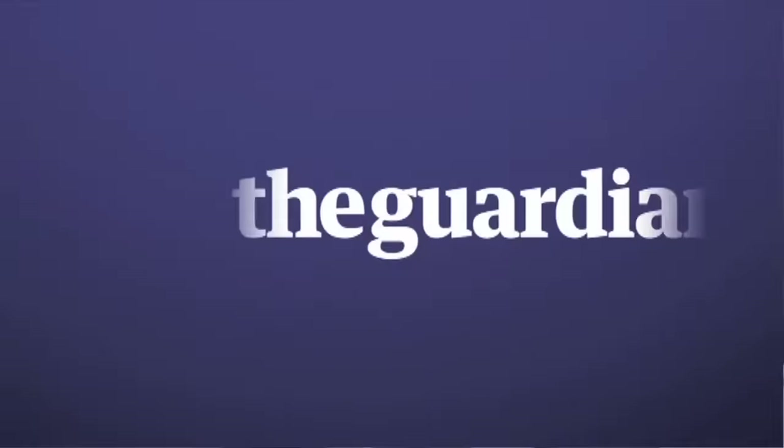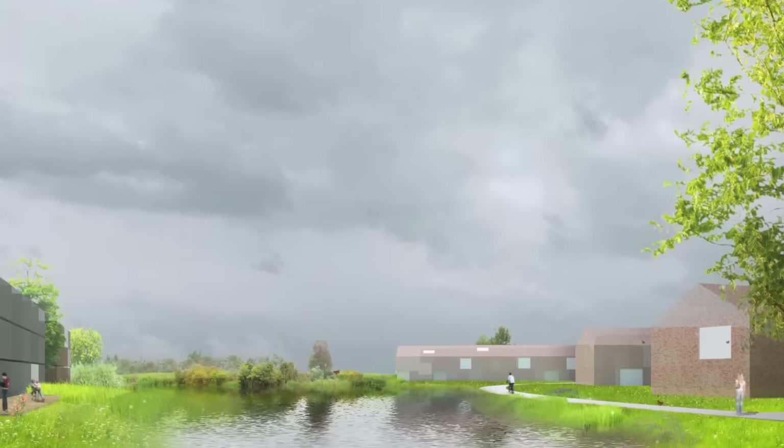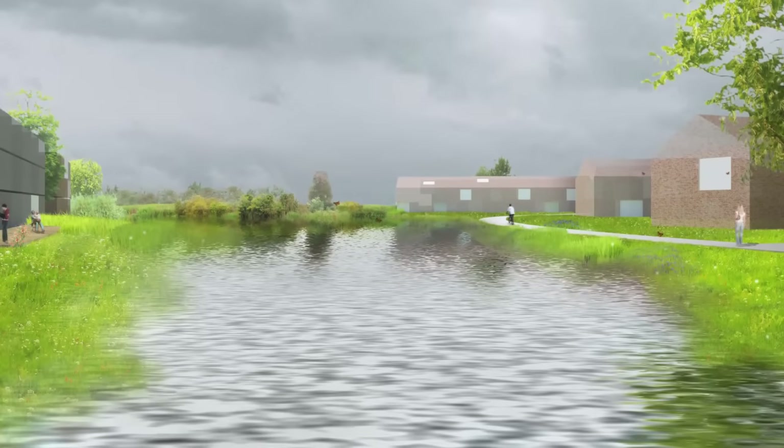We were approached by a client who bought a chalet building built on stilts on an island in the River Thames in Marlow. The old flood level that it was designed to is insufficient, so the building actually needs to be raised higher than it is at the moment.